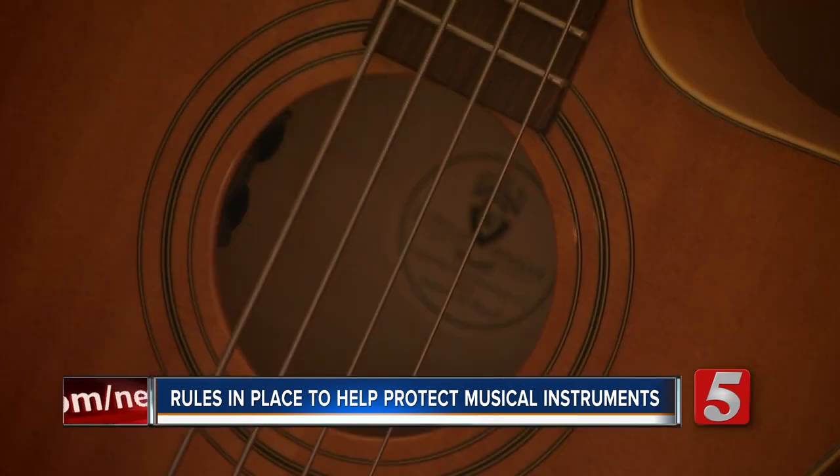Dave Pomeroy with the Musicians Association helped get those rules passed in Washington by explaining the issues musicians face. "Musicians are business travelers. They just have funny-looking briefcases," and that kind of resonated with them a little bit.